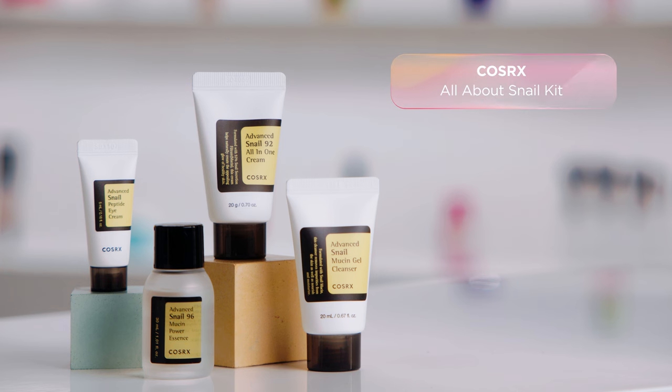I know some of you might be hesitant about snail mucin and aren't sure if it's the right thing for you. If you're looking for a place to start, I think the COSRX All About Snail Kit is the way to go. It includes four of their best snail products so you get to try out the whole set. This kit is all mini size too, so it's a super affordable way to give snail mucin a chance.